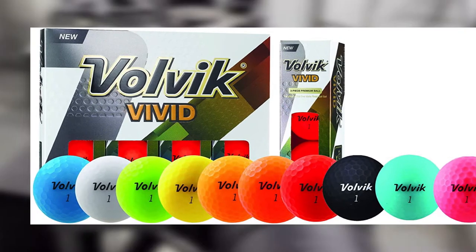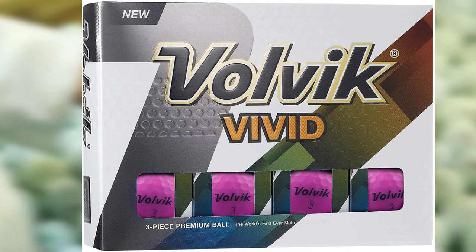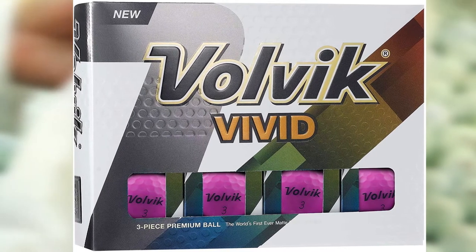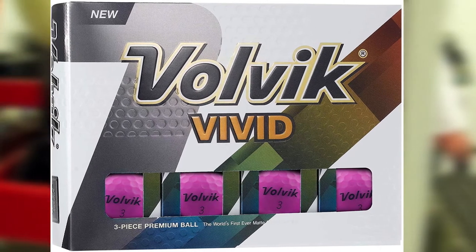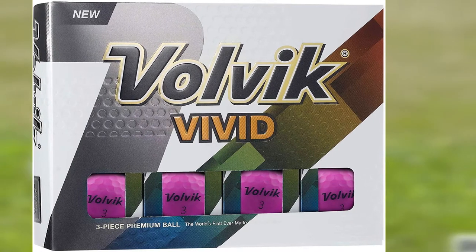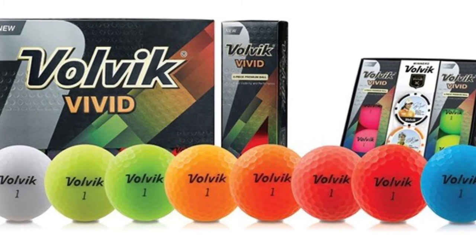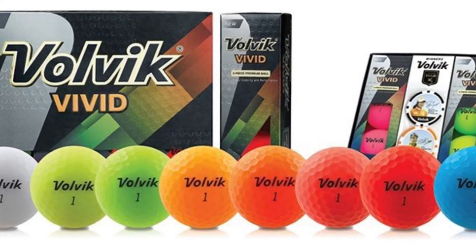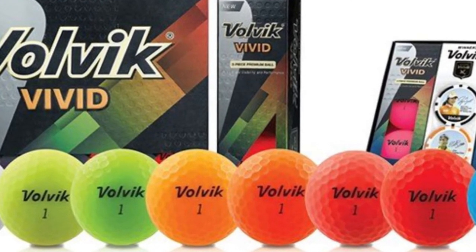Volvik Vivid Matte Finished Colored balls are expertly crafted with quality, comfort, and design. They offer a premium feel while allowing you to make distant shots with more accuracy. The Vivid Matte is a super durable golf ball, and its higher price should not make you feel it's unworthy, since you can enjoy a long-lasting golf practice with this ball.